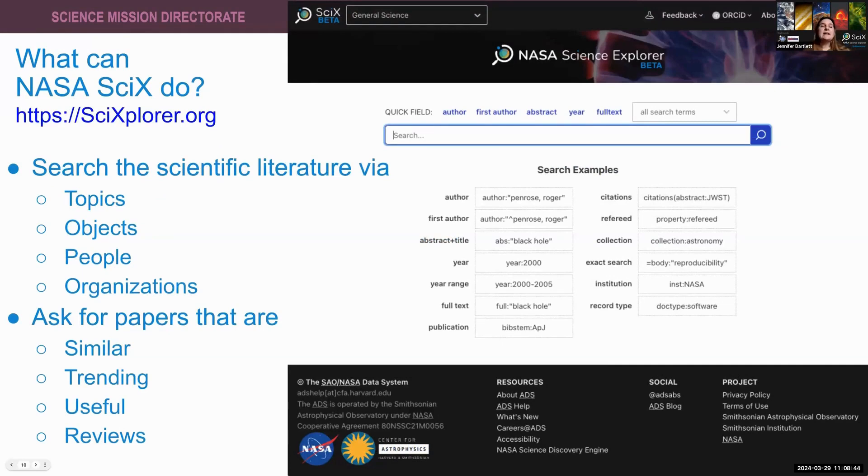With NASA Sci-X, you can search the scientific literature — current and historic — by topic, by object, by author name, by ORCID, or by an organization involved with the research, whether as an author affiliation, funder, or contributor. You can build very broad queries or very specific queries using the fields and operators we provide. We also give you built-in functions to easily find papers similar to one you're reading, papers trending among a certain group, papers useful to someone in a particular area, or papers that give an overview of a topic.